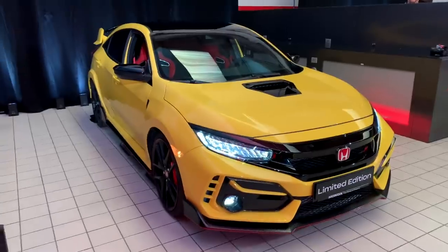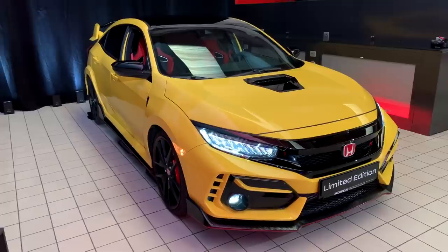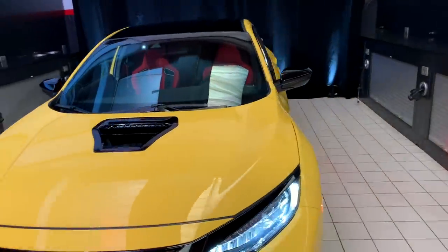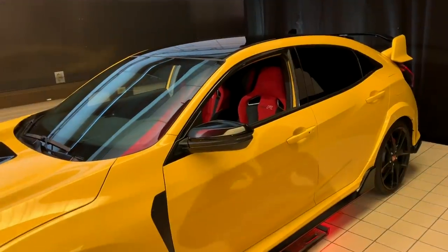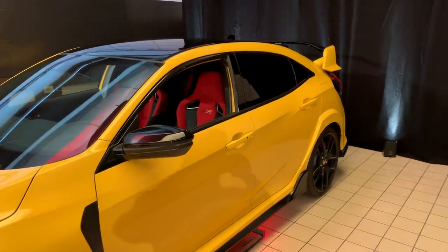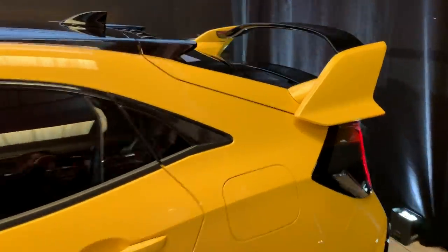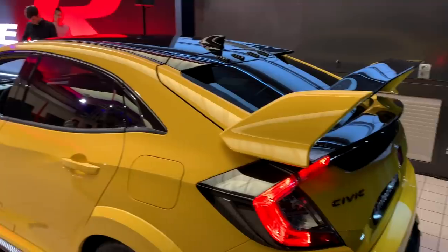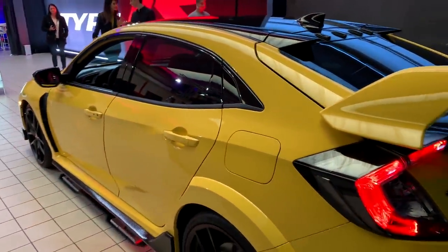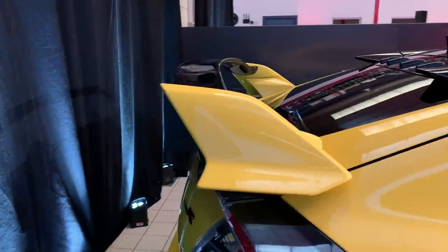In addition to the lighter weight wheels, there's some reduced sound deadening in the car. They also removed some features in the back — there's no rear windshield wiper and no tonneau cover. Just a few miscellaneous items removed to get the weight down. As mentioned, it's 46 pounds lighter than the standard US Type R, and the European model will be even lighter because it lacks air conditioning and infotainment.